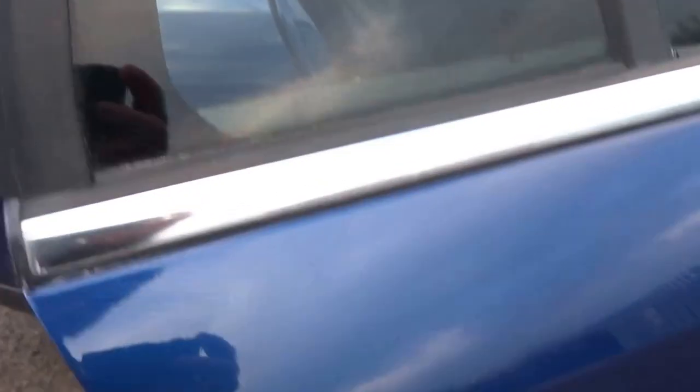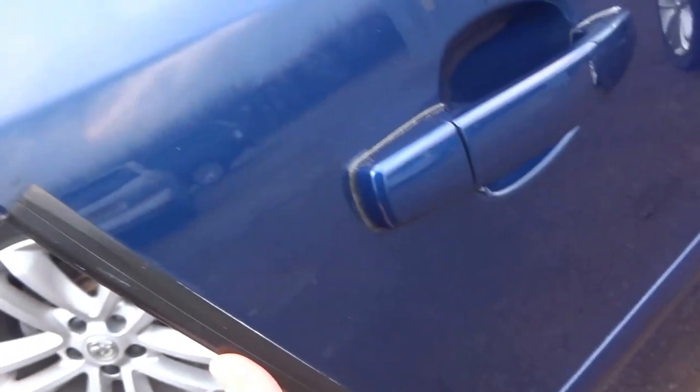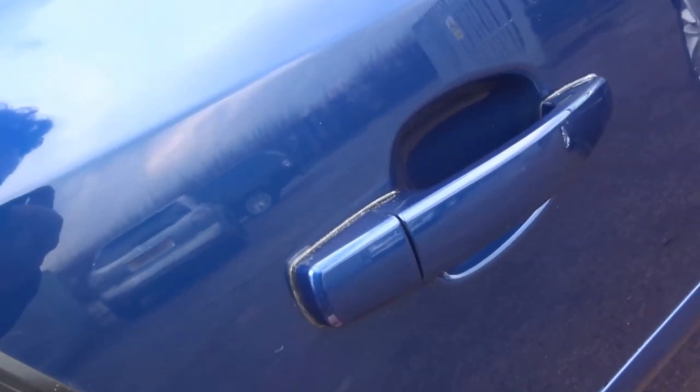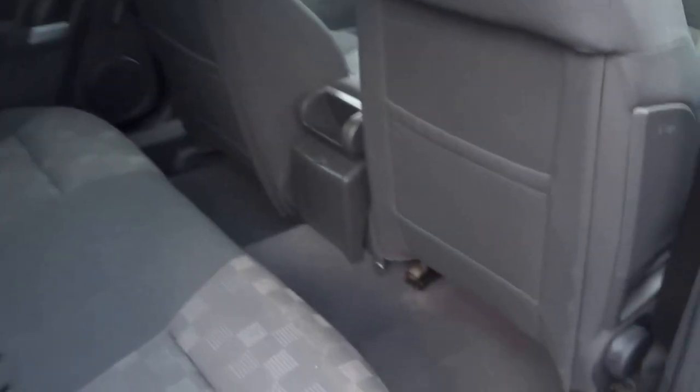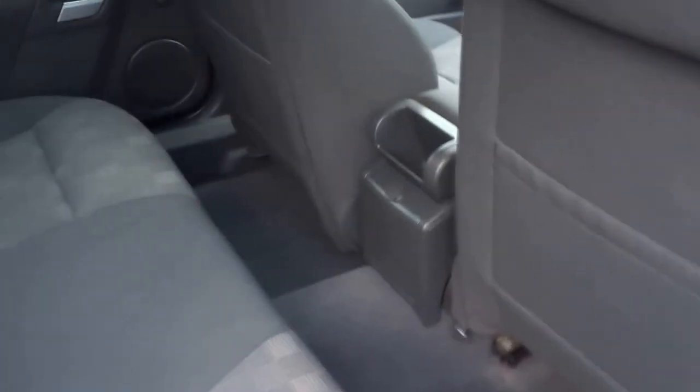Tinted windows in the back, with some protective plastic on the doors. There's tons of room in the back of the car. You've got a central armrest, a ski hatch, and these seats fold down completely flat.